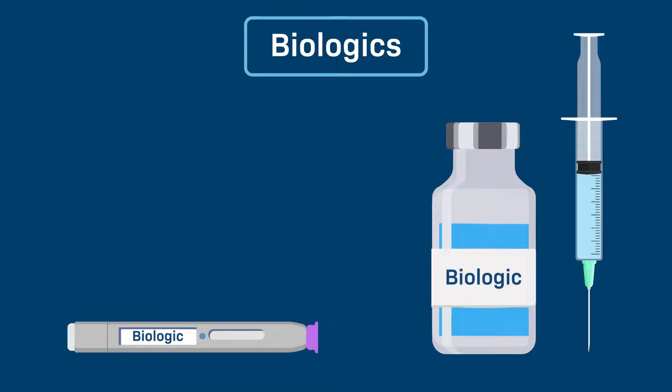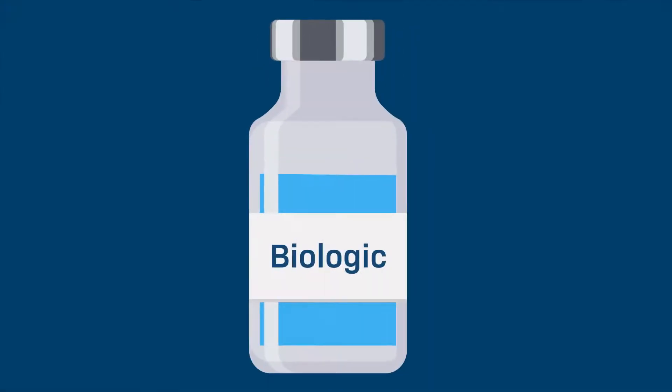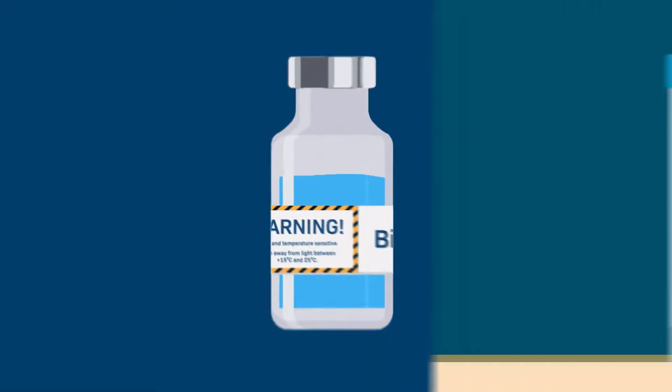As such, they require rigorous quality testing to ensure their efficacy and safety. Most biologics are formulated into primary containers because they must be administered directly into the blood or tissue. Due to their size and complexity, biologics are more sensitive to light and heat and must therefore be properly stored.